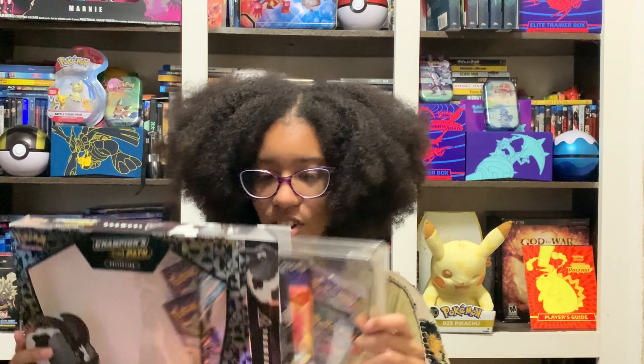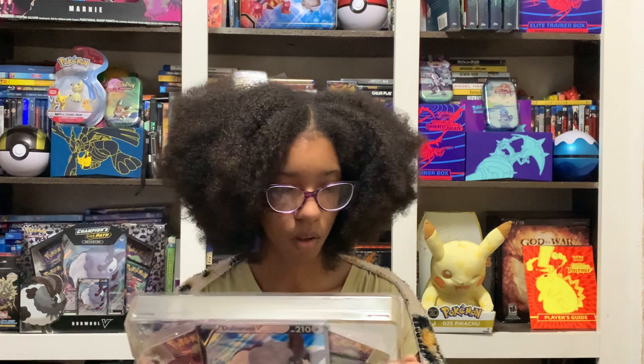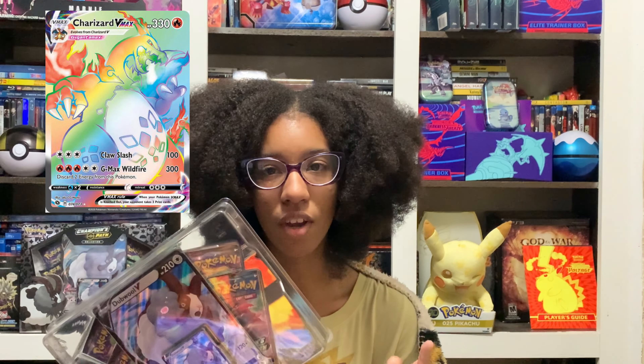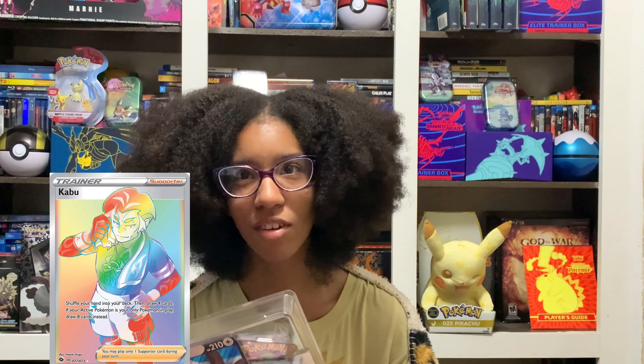And yes, we did a terrible job pre-opening. So the ones I'm trying to get today are: the shiny Charizard V, the rainbow Charizard V Max, the rainbow Gardevoir V Max, the rainbow Gym Leader, and the rainbow fire-type Gym Leader Kabu with his Centiscorch.